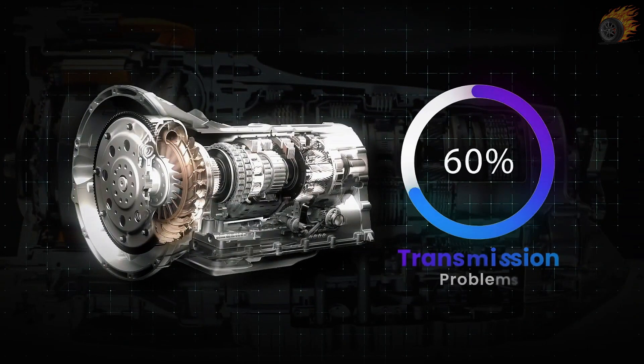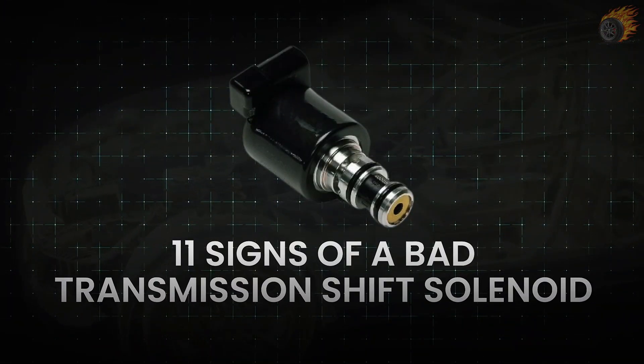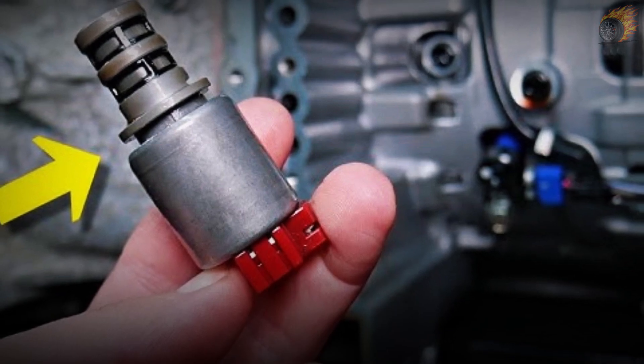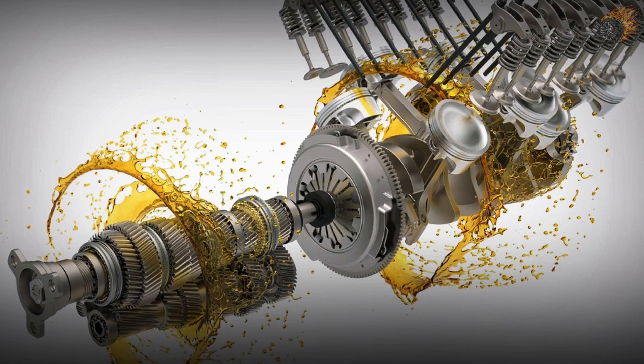Did you know that over 90% of transmission problems come from just one part? Today, I'm going to share the 11 signs of a bad transmission shift solenoid. So, what's a shift solenoid? It's a small valve that controls the flow of transmission fluid in your car. This fluid is key to making your car shift gears smoothly.